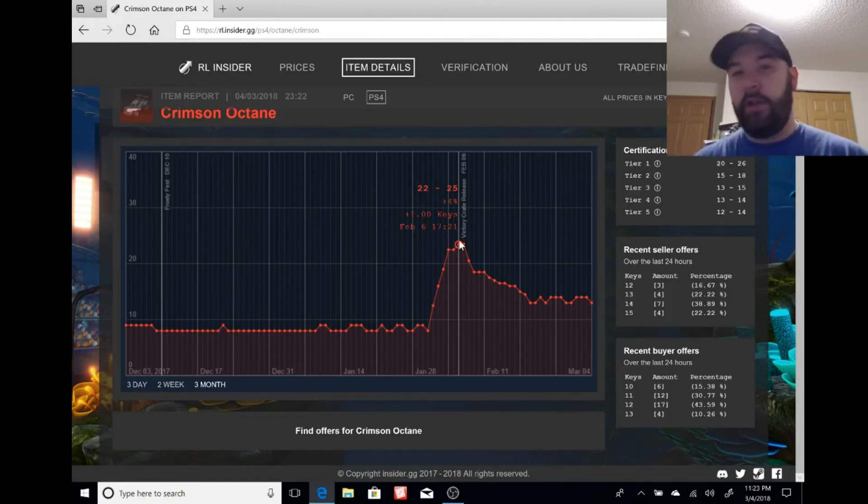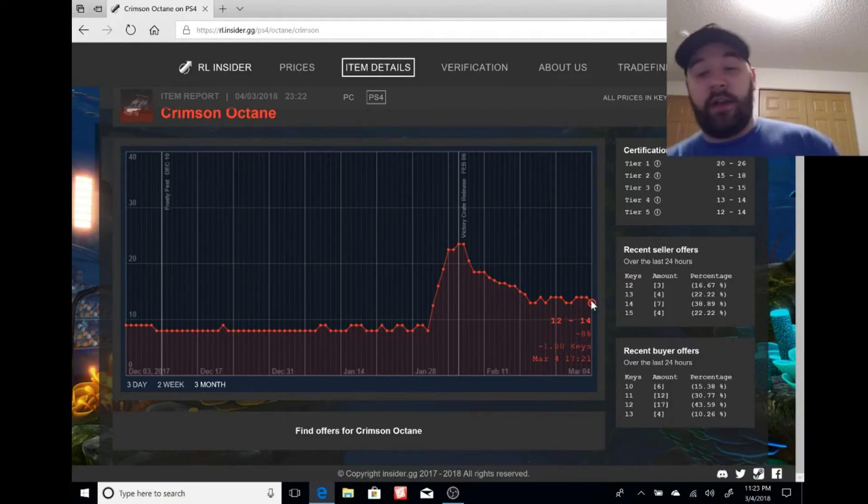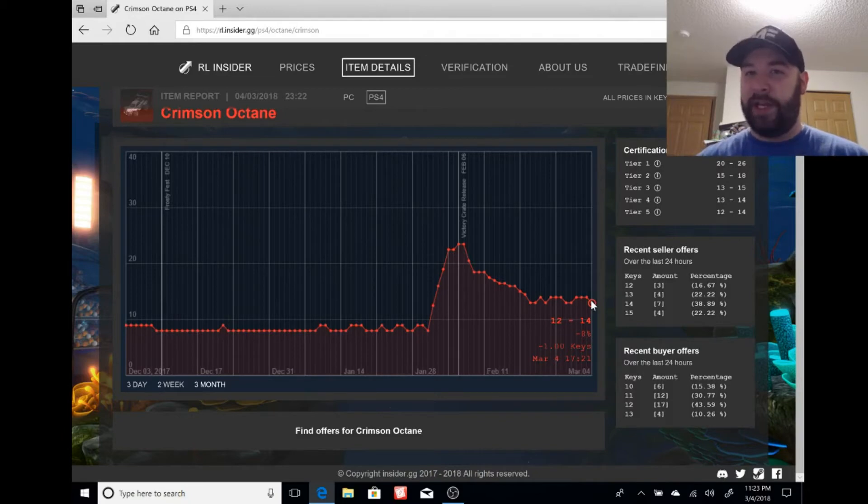People were going crazy: 'I bought this for 5 keys, now I can sell for 20, making 15 to 20 key profit.' But then people started realizing the update wasn't out yet, so why pay crazy prices for something not in effect? Prices dipped — 16, 15, 14, came back up a bit to 14 to 16, then 13 to 15, and now currently it's 12 to 14.